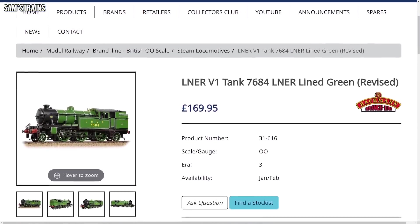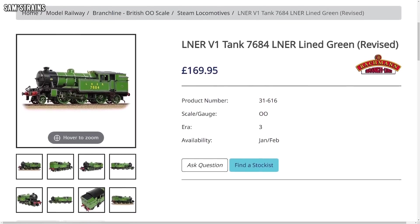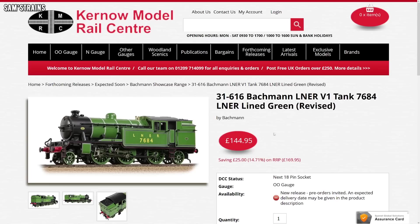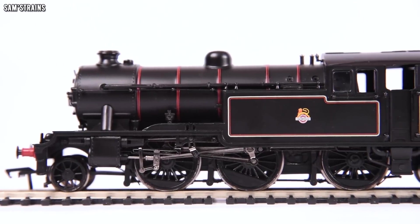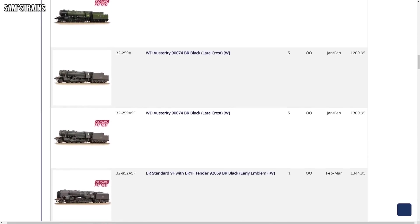They've also got the V1 tank returning in quite a nice LNER livery, which seems even more reasonable at an RRP of £169.95 — approximately £145 at retailers. Do bear in mind the bodies on these locos are quite old and outdated, hence why they're a little bit cheaper. Look to your preferred Bachmann stockist for more items in the Winter 2022 range — there are quite a lot of models to see, so I'd urge you to check it out if you're interested.